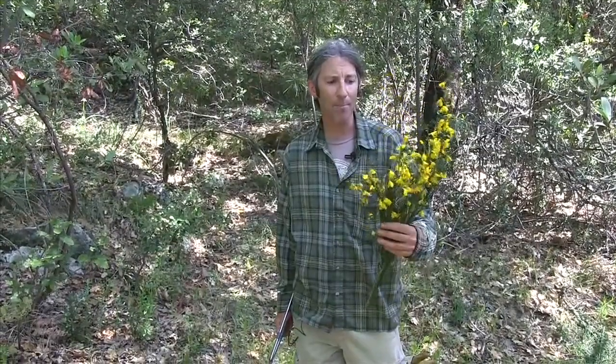This is Scotch Broom. It's a really pretty yellow flower that blooms in the spring. People tend to like it when it's flowering, but after it flowers it dries out really quickly. It's very flammable.